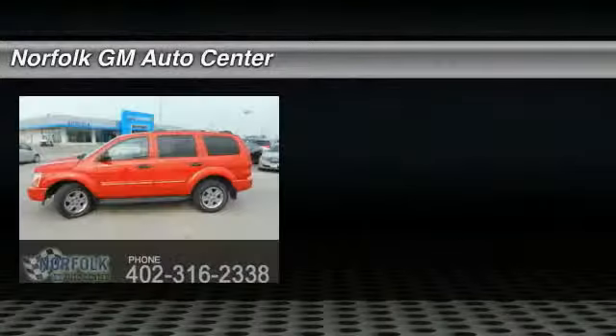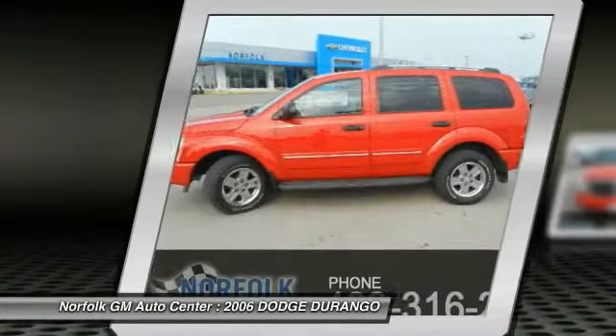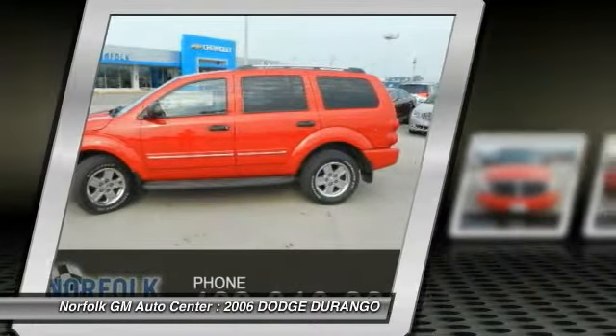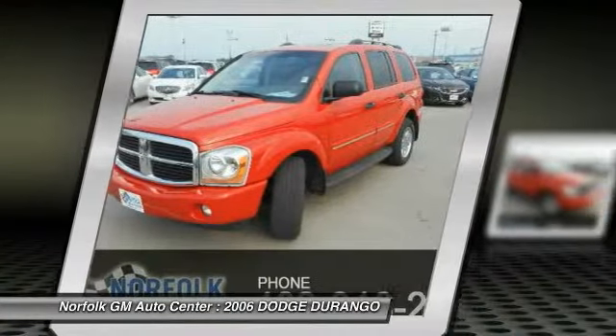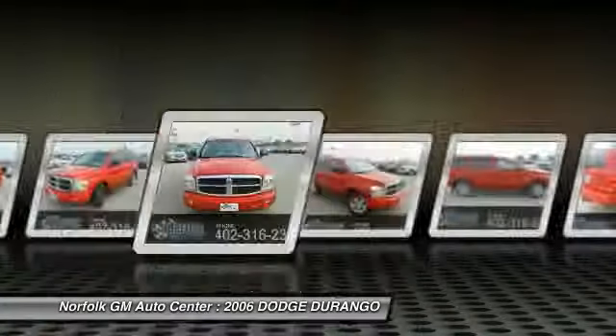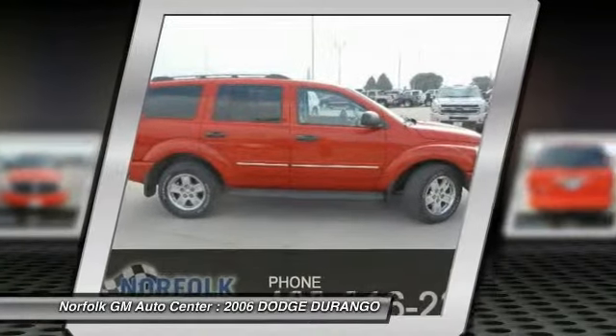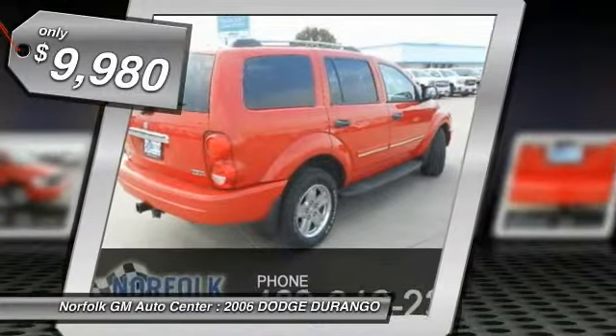The 2006 Durango allows you and your family to travel in style and comfort while towing your camper or boat. It offers more interior room and towing capability than most midsize SUVs and has an available third row of seating. Underneath are sturdy body-on-frame mechanicals and the option for a powerful V8 engine, and is priced below $10,000.